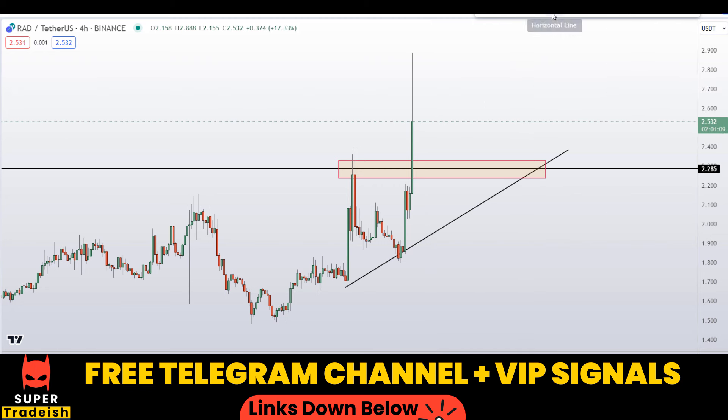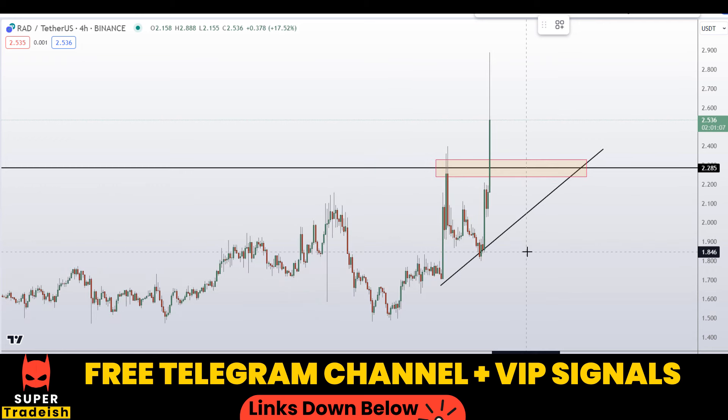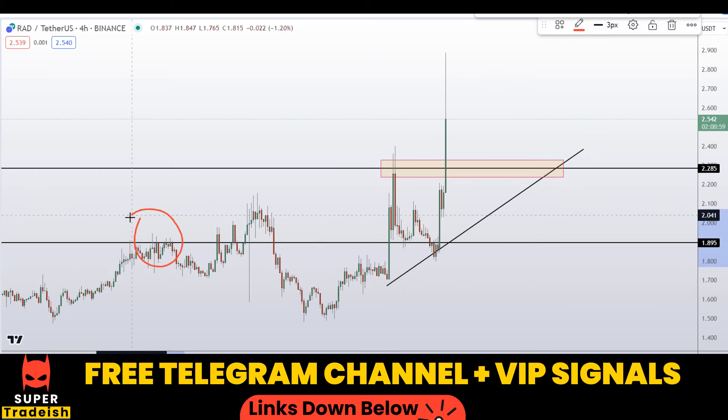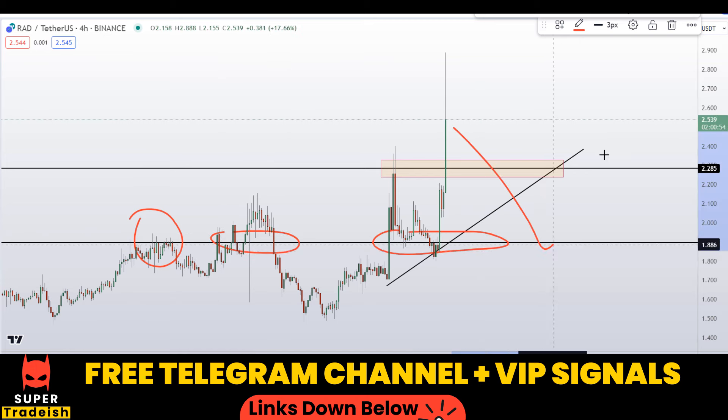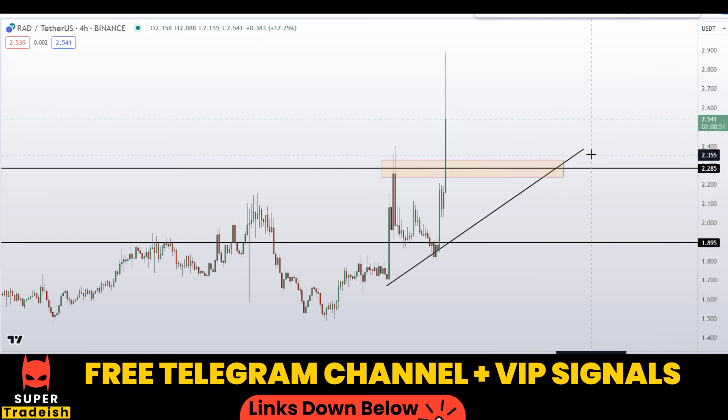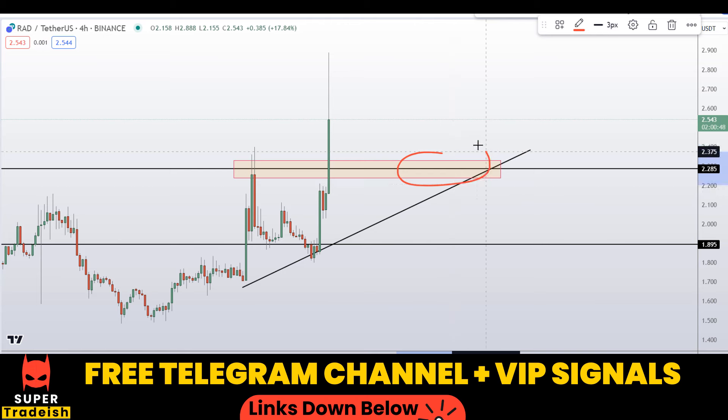Another level to watch for a potential bounce area is right here at around 1.90 approximately. You can see a nice area of support, support and resistance, so if the price comes down to here I'm expecting a bounce towards the upside as well. So basically these are the two levels — at around 2.28 and at around 1.90 — where I'll be looking to buy.